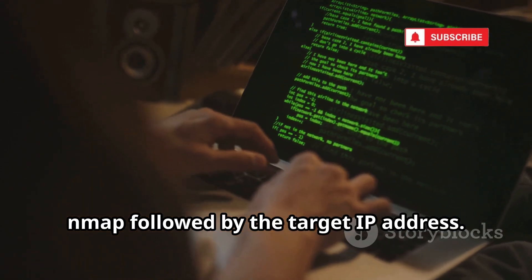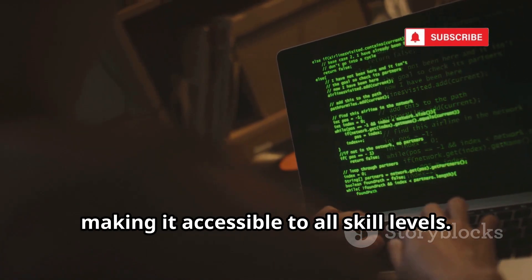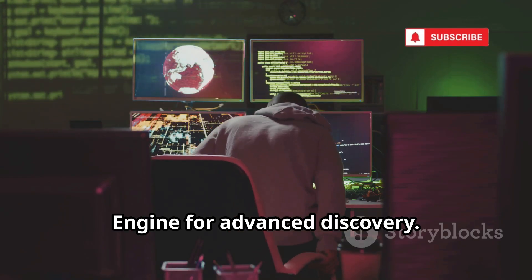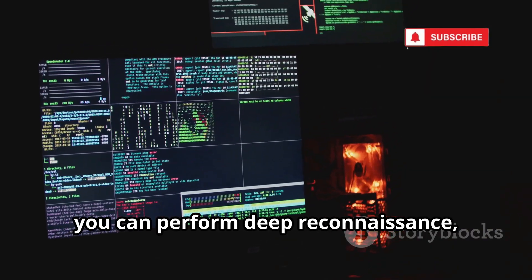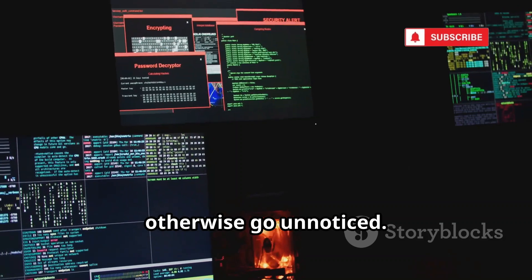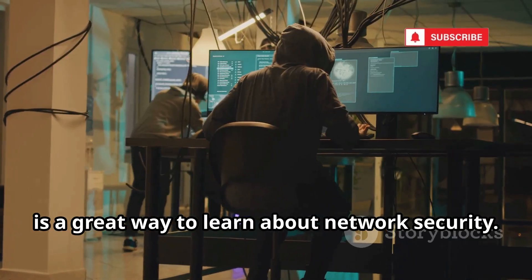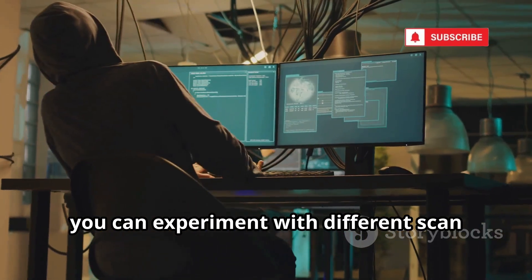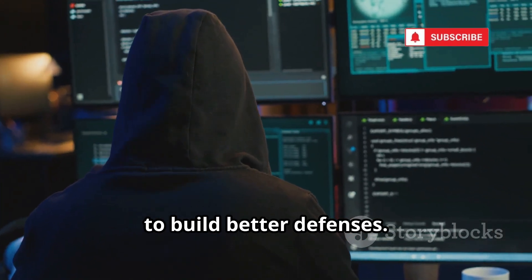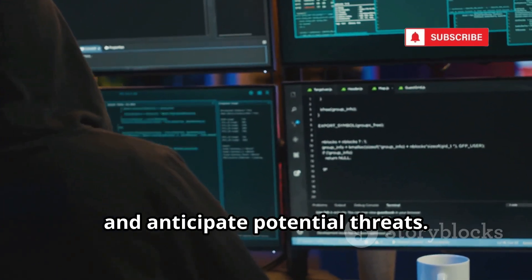The basic command is simple: just type Nmap followed by the target IP address. Even beginners can start scanning their own networks within minutes, making it accessible to all skill levels. Its real power lies in its options, like stealth scans and the Nmap scripting engine for advanced discovery. With these features, you can perform deep reconnaissance, automate tasks, and uncover hidden services. Setting up a virtual lab and using Nmap is a great way to learn about network security in a safe, controlled environment.